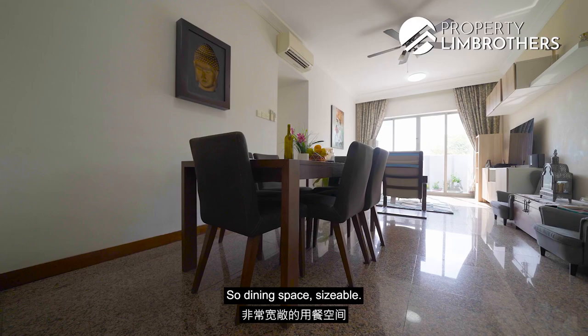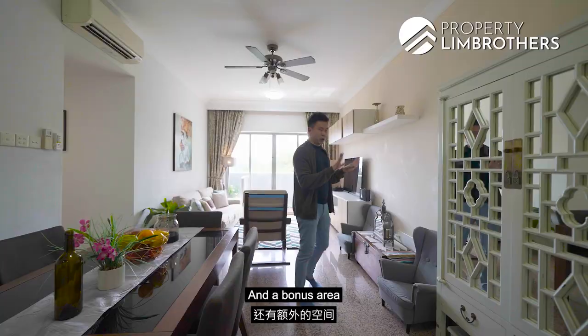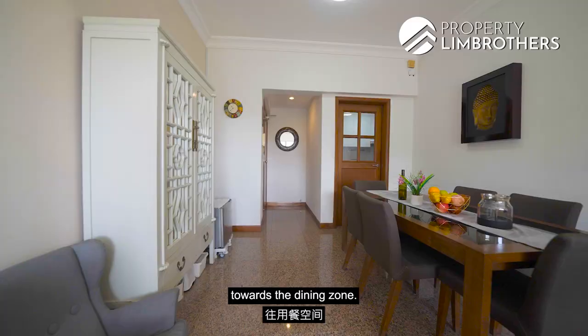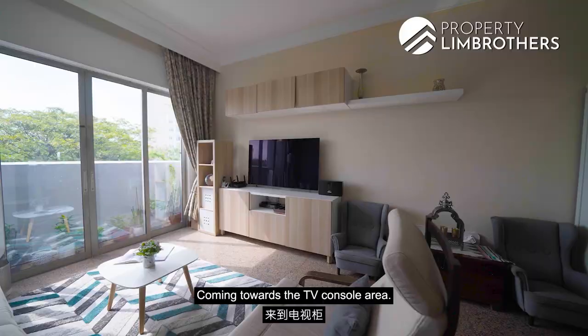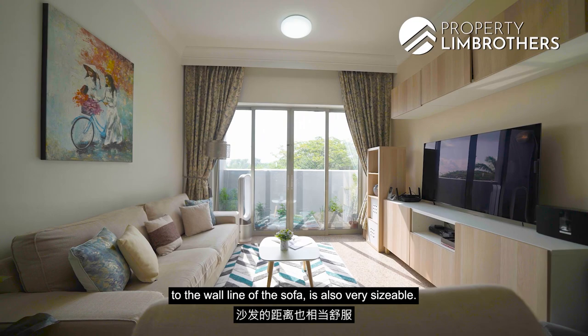The dining space is sizeable — this fits a six-seater. As a bonus, there's a concave zone here where you can flush an entire row of bookshelves along the dining zone. Coming towards the TV console area, you have this entire wall for you to design a TV console cum bookcase, and the distance from the TV console to the sofa wall is also very sizeable.